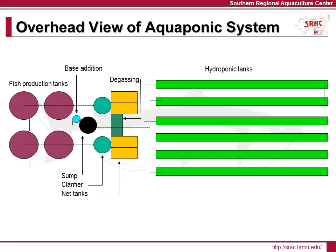This is an overhead view of the UVI aquaponics system. For this presentation, I'm going to present each of the system components, their function, and management strategies to ensure successful operation. My presentation will begin with the fish production tanks and work left to right in this diagram until we get to the hydroponic raceways. I'll then show you how the water returns from the hydroponic raceways to the fish production tanks.